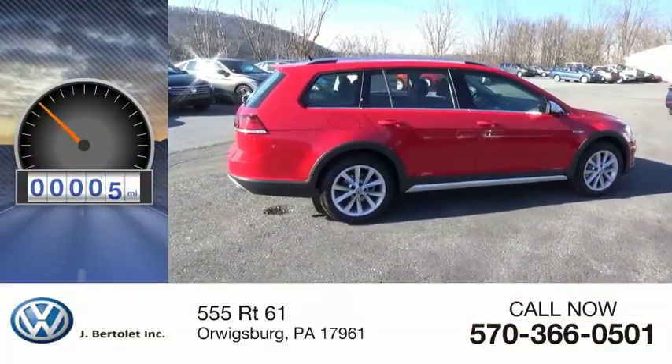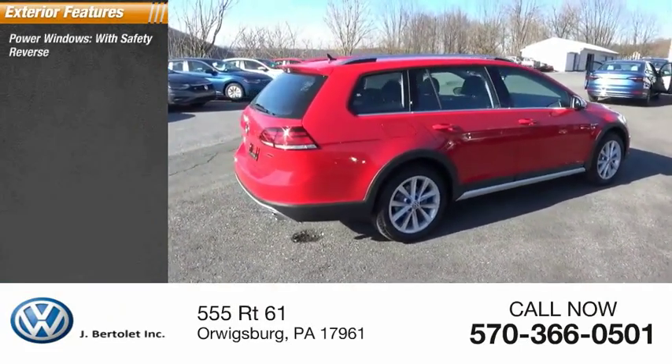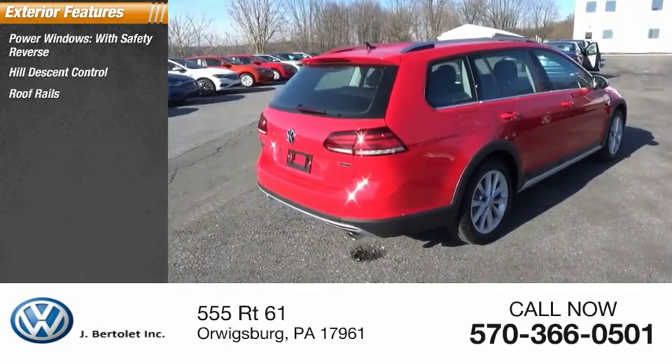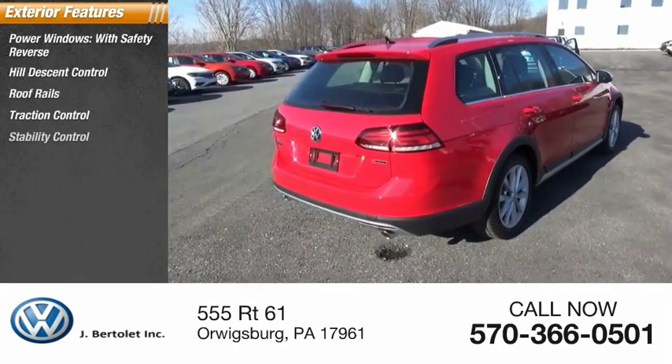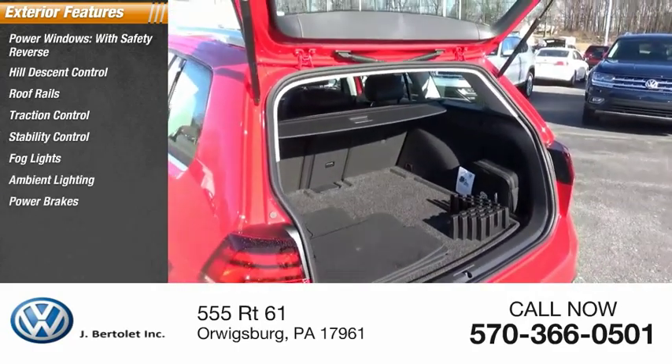This vehicle has less than 100 miles. Here are some of this vehicle's great options: power windows with safety reverse, hill descent control, roof rails, traction control, stability control, fog lights, ambient lighting, power brakes, and braking assist.